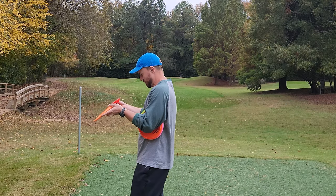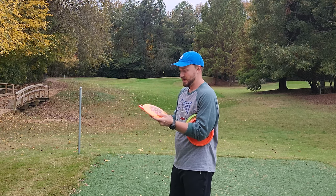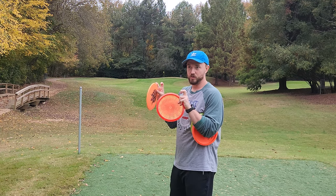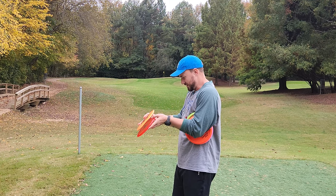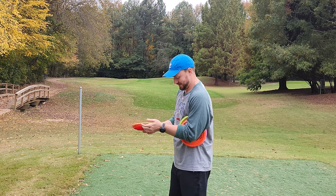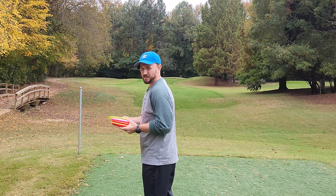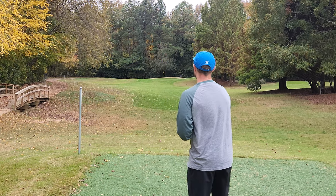I really can't tell the difference between the Truth and the Emac Truth. I assume this is kind of like the Truth Pro — the Pro molds are usually a little bit more stable. When it comes to actually looking at the molds, they look exactly the same to the eye. So let me know in the comments: what's the difference between the Truth and the Emac Truth?